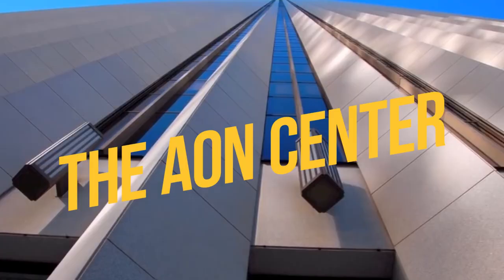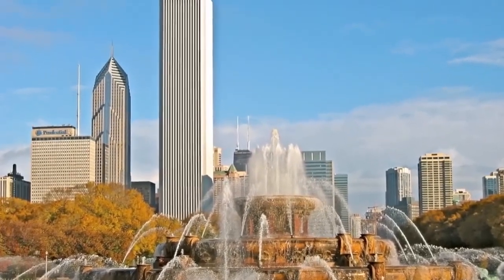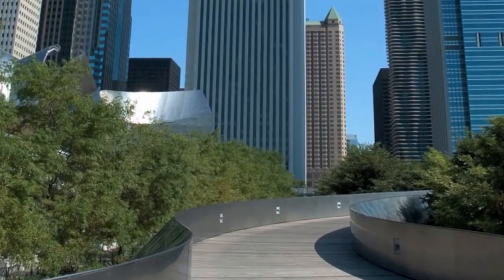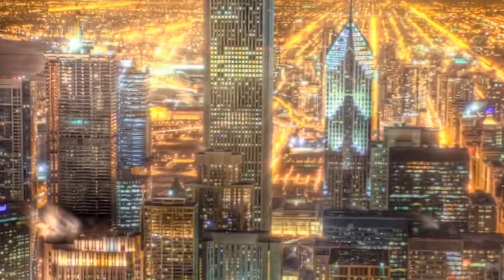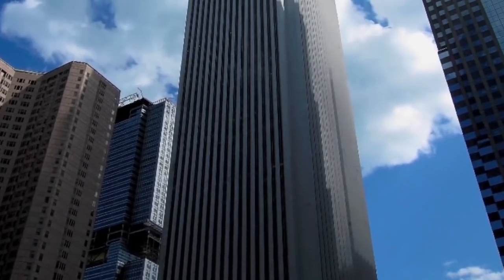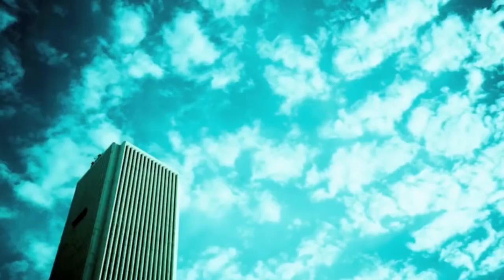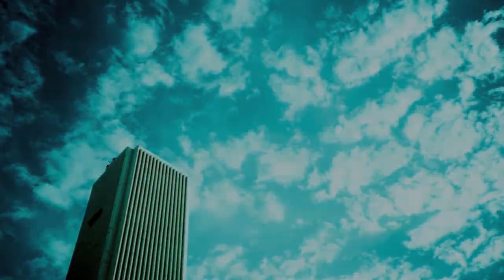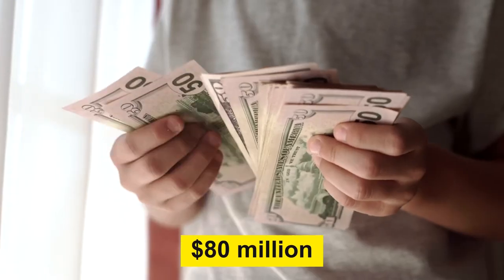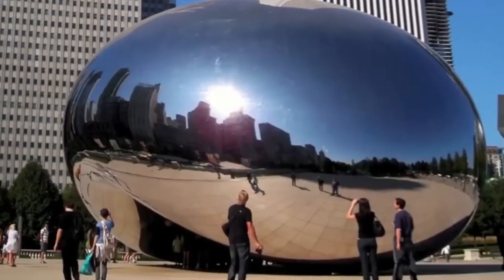The One Illinois Center, completed in 1973, was known for its beautiful exterior made of Italian Carrara marble — a fetching addition to the Chicago skyline. It turns out there's a reason they don't use Carrara marble on most buildings: it's a very thin material. Just one year after the building was completed, pieces started to crack and fall off, one of them smashing through the roof of the nearby Prudential Center. Replacing the exterior with granite cost over $80 million. There's something to be said for using the right materials the first time.